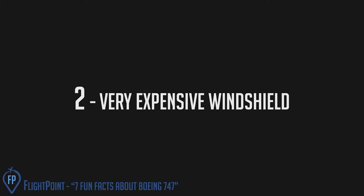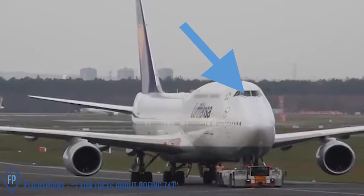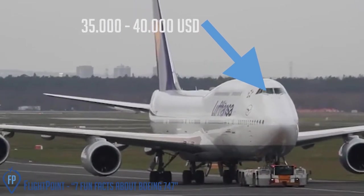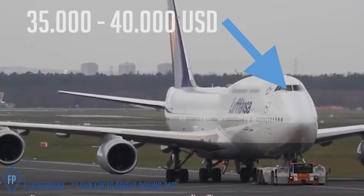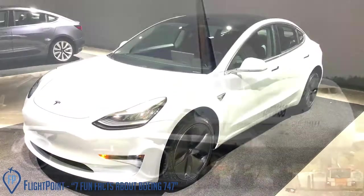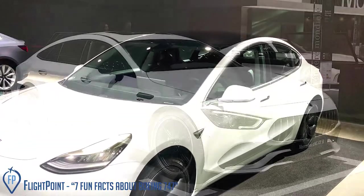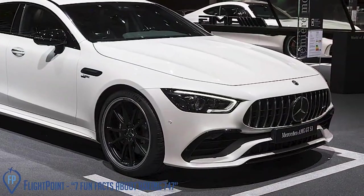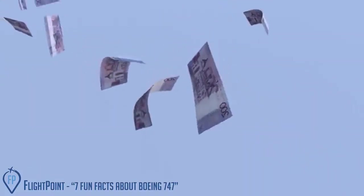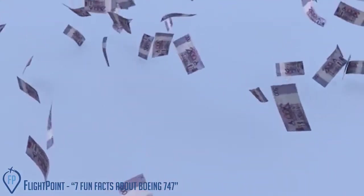Very expensive windshield. The 747 windshield costs around $35,000 to $40,000 US dollars — the same price as a Tesla Model 3 Standard Range Plus or a 2020 Mercedes-Benz A-Class. What would you buy for $40,000? Tell me in the comments.